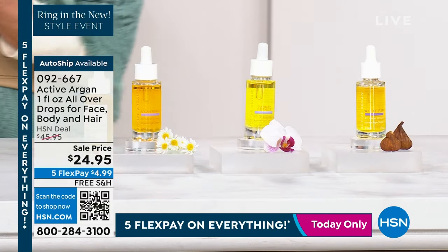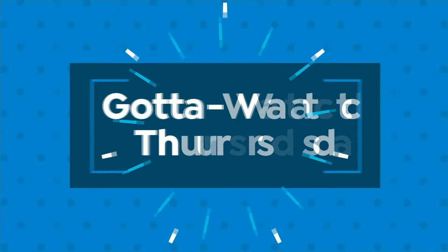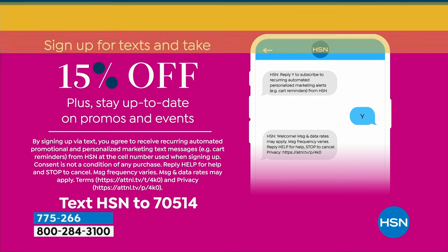I want to remind everyone: if you sign up for text here at HSN, just text HSN to 70514. Once you do that, you'll know about our special programming, big promotions coming up, and you can take 15% off your next purchase. Maybe that's going to be on your argan oil at this amazing value. Now we have one of the number one amazing serums and tints to go along with it.